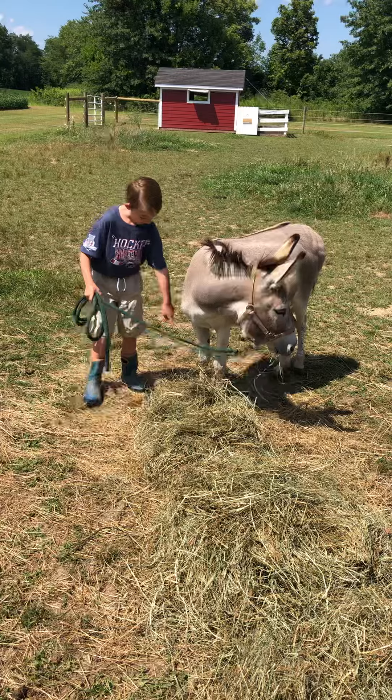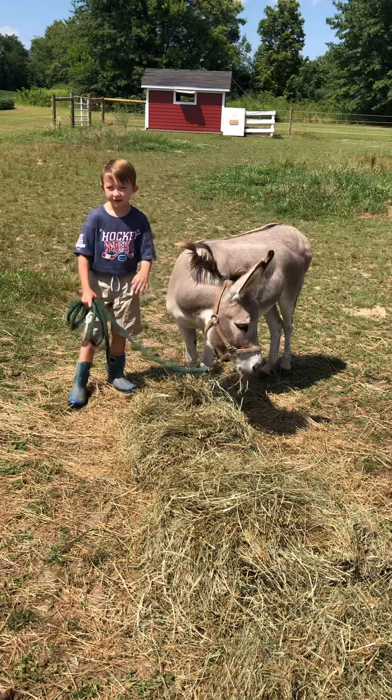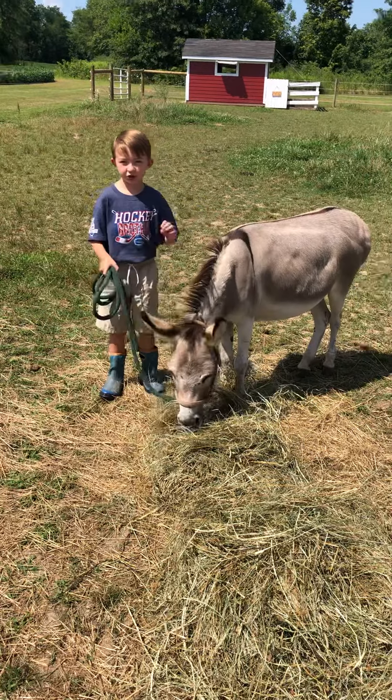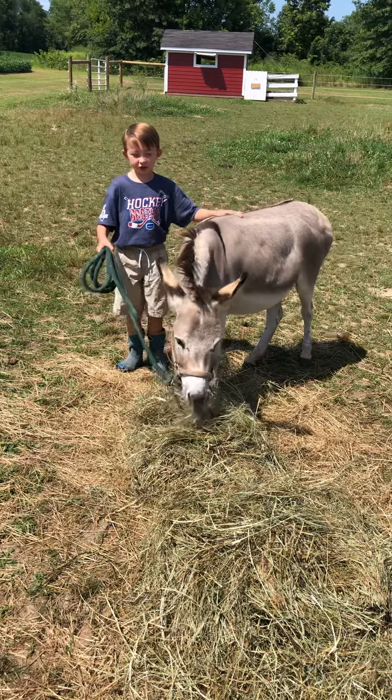They are 36 to 50 inches from hoof to shoulder, and they're called jacks and jennies. Braylon is a jennie. Males are called jacks.